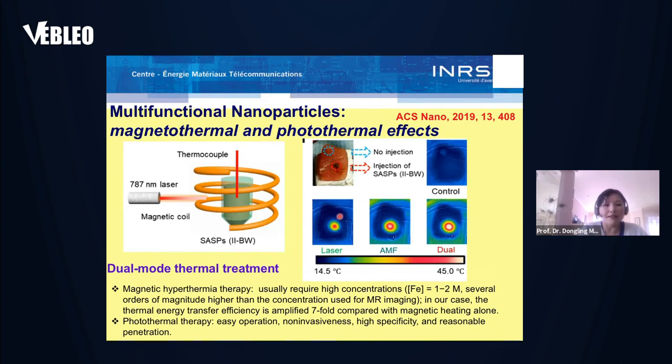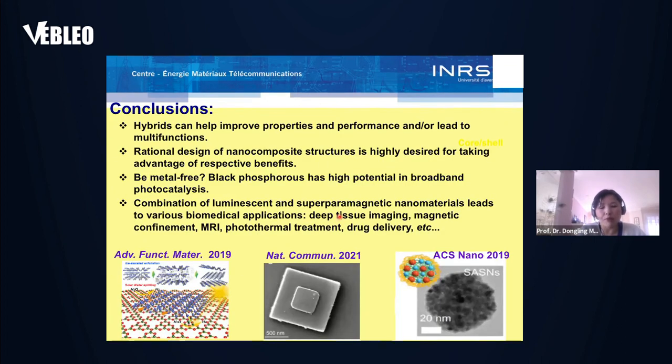The combination of magnetic and photoluminescent quantum dots has high potential for many biomedical applications, and we hope to soon explore more for these multifunctional nanoparticles. In conclusion: nanohybrids can have improved properties, performance, and lead to multifunctionalities. Rational design of nanocomposite structures is very important for taking advantage of their respective benefits. If we want metal-free systems, black phosphorus has high potential in broadband photocatalysis. The combination of luminescent and superparamagnetic nanoparticles leads to various biomedical applications such as deep tissue imaging, magnetic confinement, magnetic resonance imaging, photothermal treatment, and drug delivery.